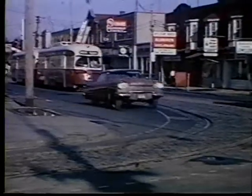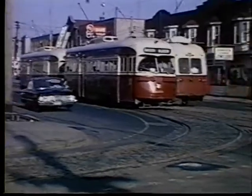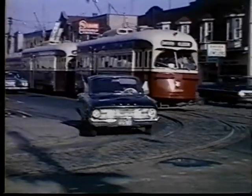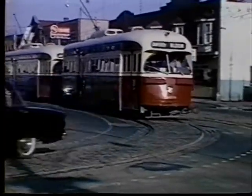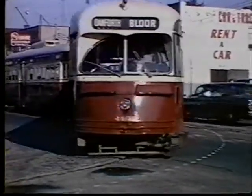The TTC streetcar system was governed under the Railway Act. This meant that streetcar operators were not required to carry driver's licenses. While they had to obey the rules of the road, they still had to exercise good judgment while operating their cars.